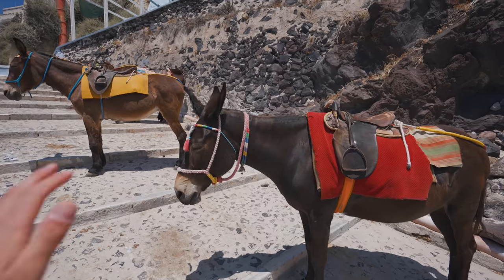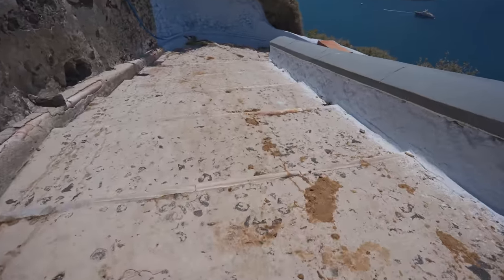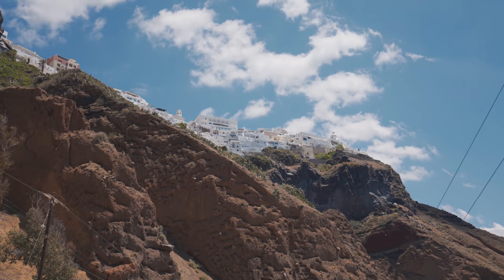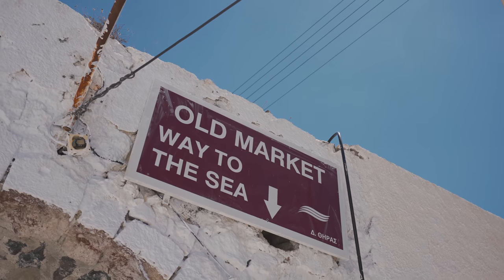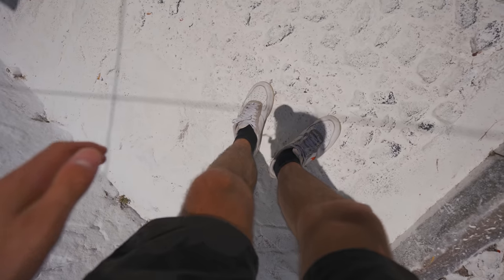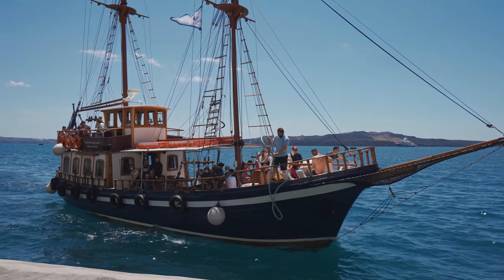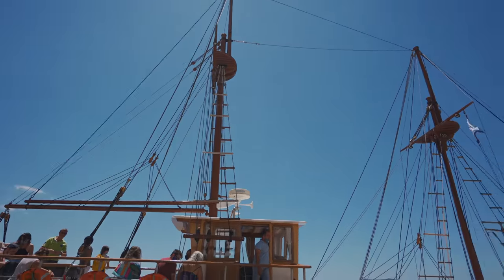We are now walking down the stairs to go to the old port. I think it's about 500 steps and I'm currently surrounded by a ton of donkeys. Look at all these donkeys just stood here — the path is just completely covered in donkey shite. I don't know if you can see but my leg is actually shaking after walking down the stairs. This is a proper old school sailing boat without any sails, but luckily it does have engines so we will be getting to the volcano today.